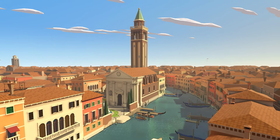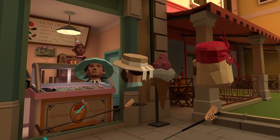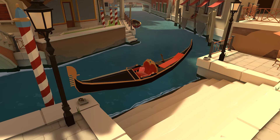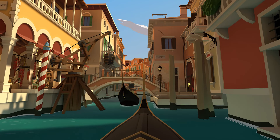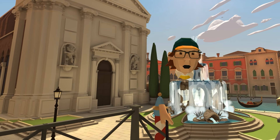I also discovered 360 VR walking tours through Venice. In fact, sometimes I even have a rowing machine in my office, and I would take a gondola ride through Venice on my headset while I'm on my rowing machine. So it was pretty cool.